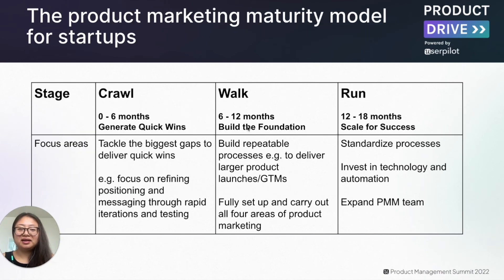After you make the hire, it's important to set them up for success, which is why I'm excited to share the product marketing maturity model — a framework to help your product marketer deliver the most value in the shortest time possible. This maturity model has three stages: crawl, walk, and run. During the crawl stage, the point is to generate quick wins — tackling the biggest gaps quickly by focusing on things such as refining positioning and messaging through rapid iterations and testing. This is not the time to try to build out every single function of product marketing, and that's where a lot of first-time product marketers make the mistake.